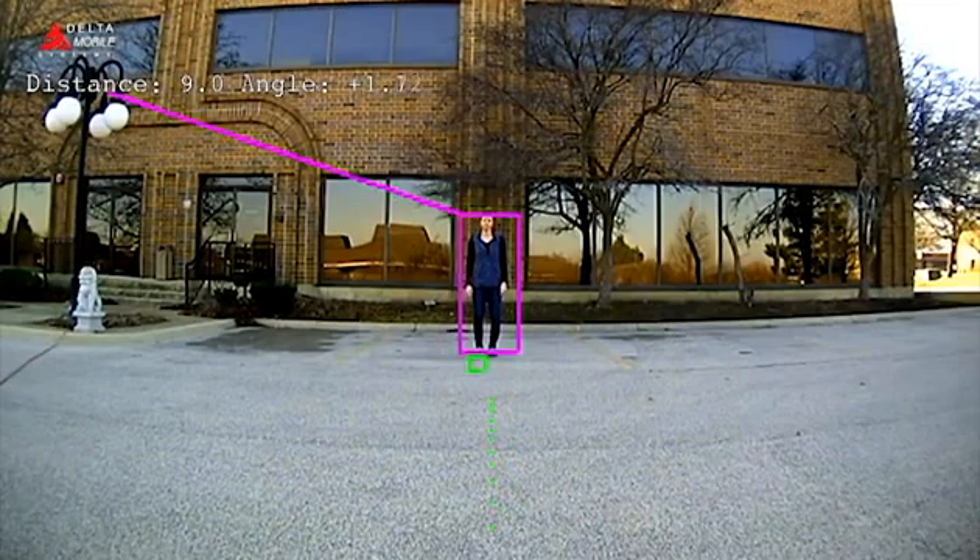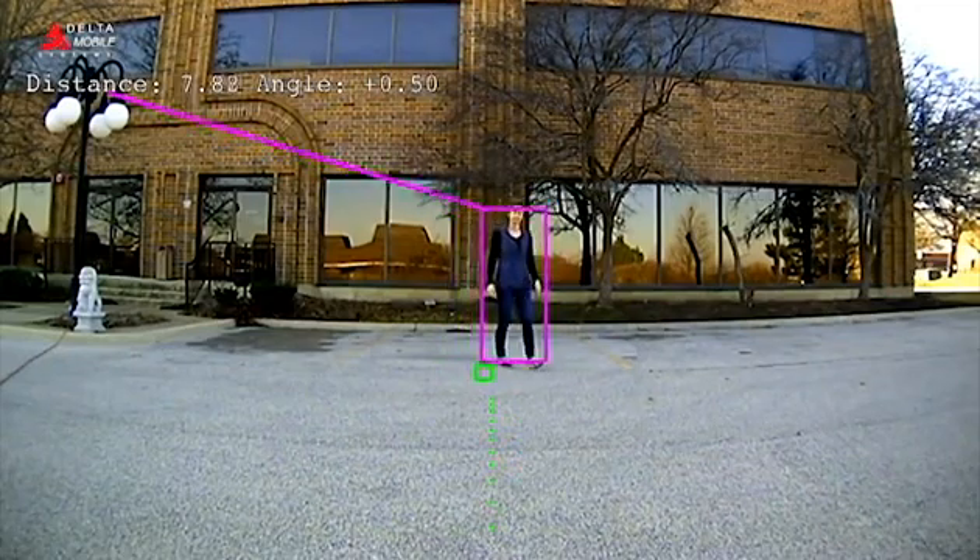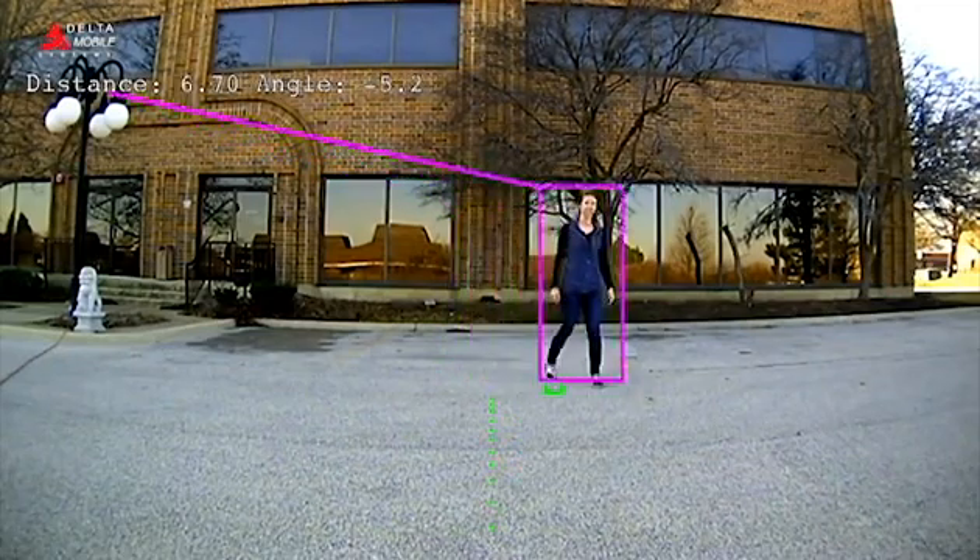We have a subject that the camera has targeted, shown here with the purple box. Throughout the demonstration, the camera will continue to track the subject.